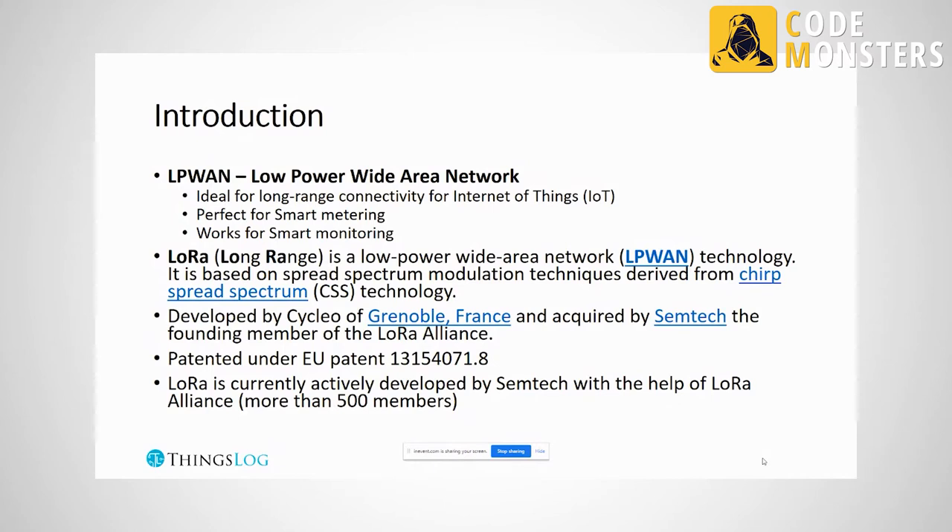LoRa is patented — there is a European patent. CKLU was later acquired by a larger US silicon manufacturer called Semtech. Together, Semtech and CKLU developed the LoRa Alliance, an organization with more than 500 members, including large companies, cloud providers, networking manufacturers, operators, and developers.